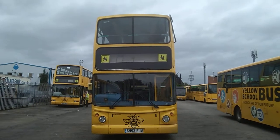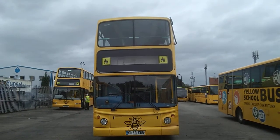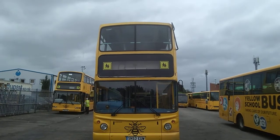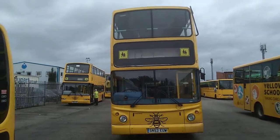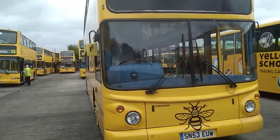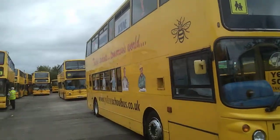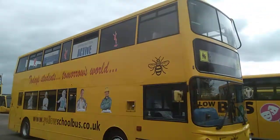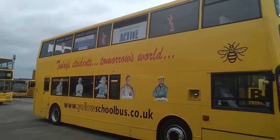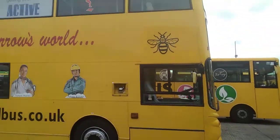Here we have a 2003 Dennis Trident Alexander ALX400 76-seat double-decker bus. This vehicle is obviously a school bus from the colour. It's obviously with a Manchester operator from the big B on the front — it's actually operated by Bellevue Coaches in South Manchester.